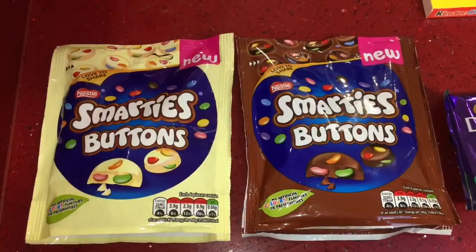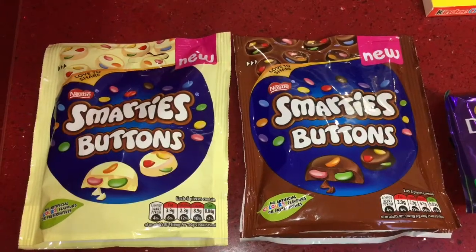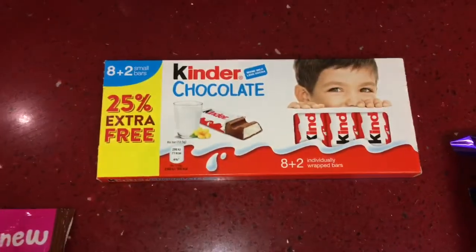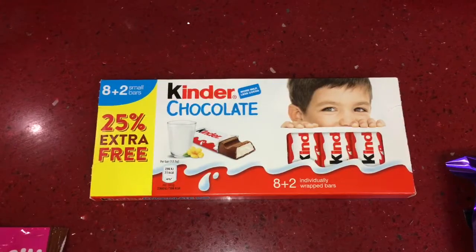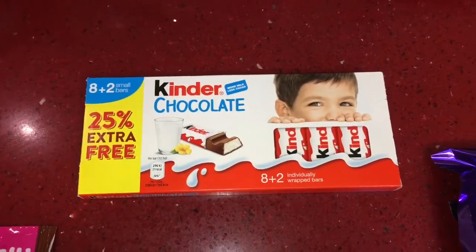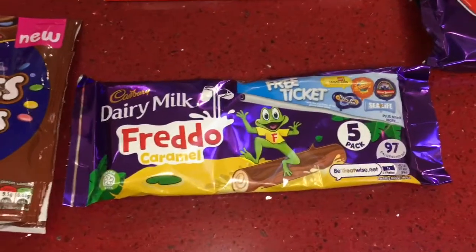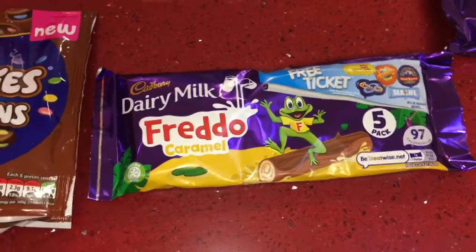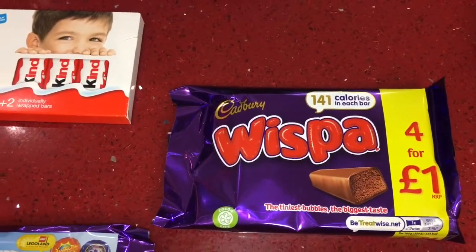I picked up two packs of Smarties Buttons — one white chocolate and one milk chocolate — and these are really nice. I got a pack of Kinder Chocolate with nine in the pack; my son really likes these and takes them in his packed lunch. And then a pack of Cadbury's Dairy Milk Freddos in the caramel flavor, and a pack of Cadbury's Whisper — you get four in that pack.